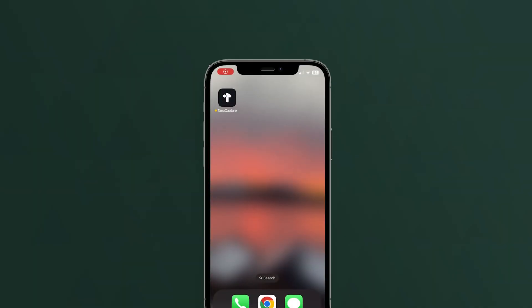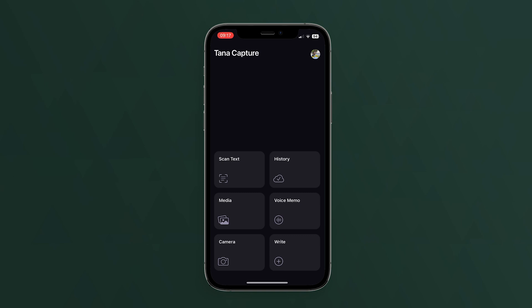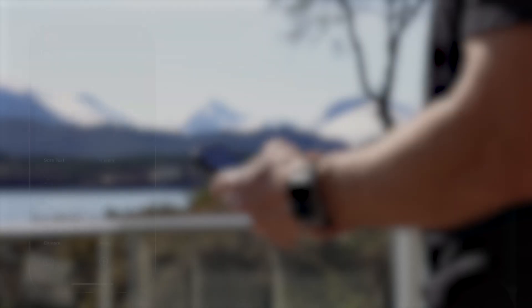We are super proud to announce Tana Capture. Tana Capture is our streamlined companion app that lets you quickly and easily send any information to your workspace.